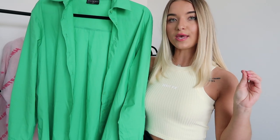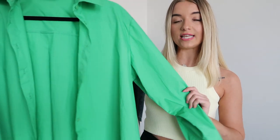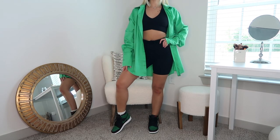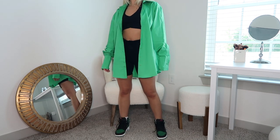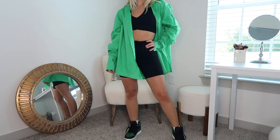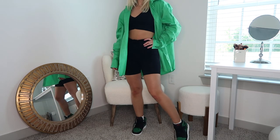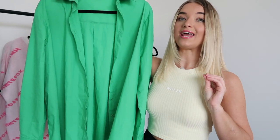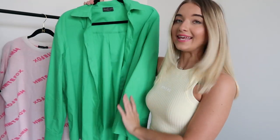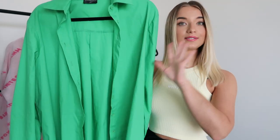Next up we have this top called the Behind the Look top in this gorgeous green color. I have been so in love with this green as well as that royal blue color — those have been my two favorite colors right now. I feel like solid color oversized button-ups are definitely taking over and replacing flannels. I love this over a crop top and some jeans, sweatpants, or biker shorts. You can wear this over literally any outfit and it will look amazing — the oversized button-up really transforms a look.